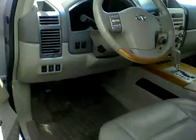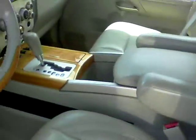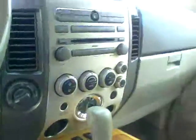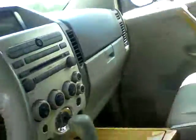It has side running boards to make it easier to hop in and out. We did just take this in so we haven't had a chance to detail clean it. These vehicles are very loaded — they have a Bose sound system, backup camera, backup sensors, heated seats, leather interior, and a sunroof. Let me give you an idea of the back seat here.